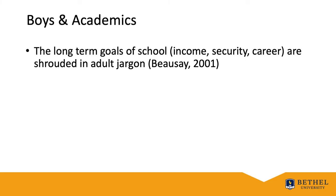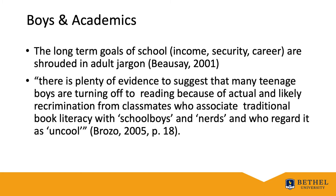But even choice might not automatically ensure this level of success. Some struggling students claim they do not like it when given a choice — they would rather have teachers give them explicit instructions because it helps them understand what they are expected to do, especially on difficult tasks. Another roadblock to choice is that students may only read familiar texts well below their instructional levels. According to Bose in 2001, the long-term goals of school — income, security, career — are shrouded in adult jargon. Brazzo reported in 2005 that many teenage boys are turning off to reading because of recrimination from classmates who associate traditional book literacy with schoolboys and nerds, and as a result are labeled as uncool.